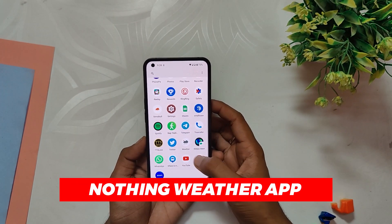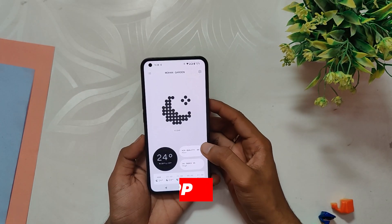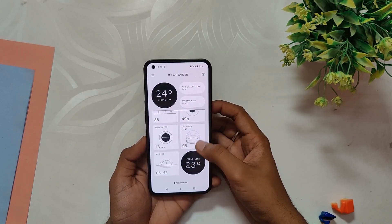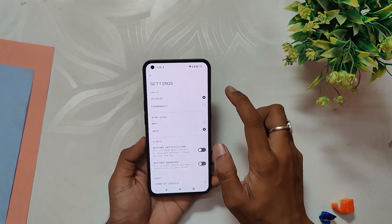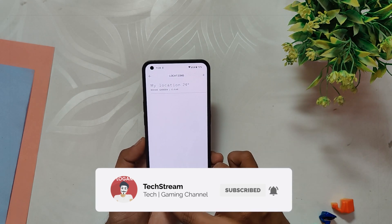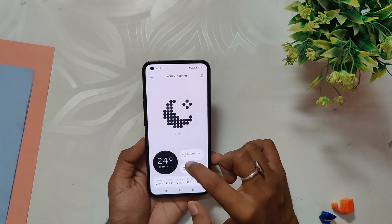First up, we have the Nothing Weather app, which features a unique dot matrix design, monochrome color screen, and a beautiful look and feel. This app definitely stands out from other weather apps with its unique appearance. It is also quite practical, providing all the essential weather information in an easy-to-read format.